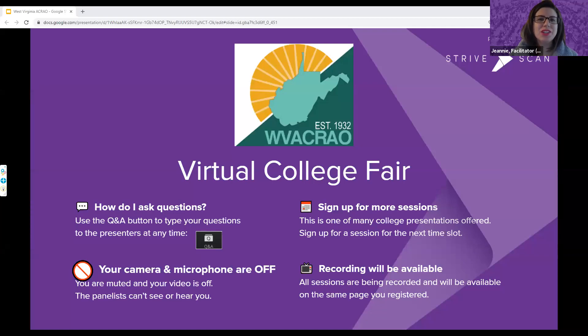Welcome to the West Virginia Association of Collegiate Registrars and Admission Officers Virtual College Fair. Thank you for joining us this evening. A few housekeeping announcements: you can use the Q&A button on your screen to type questions to our presenters at any time. Your camera and microphone are off, so panelists cannot see or hear you. This presentation is being recorded and will be available within about a week at the same website where you registered.